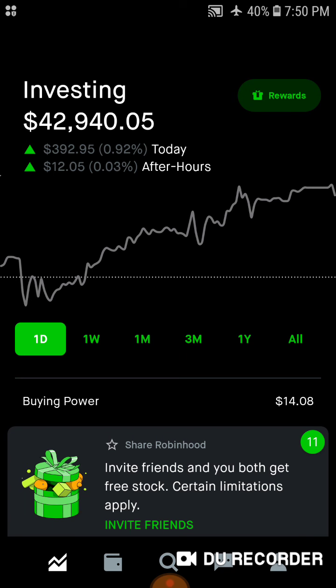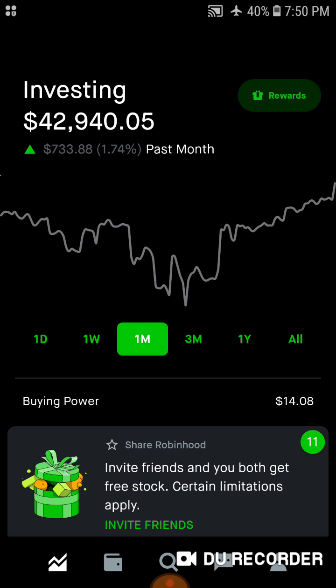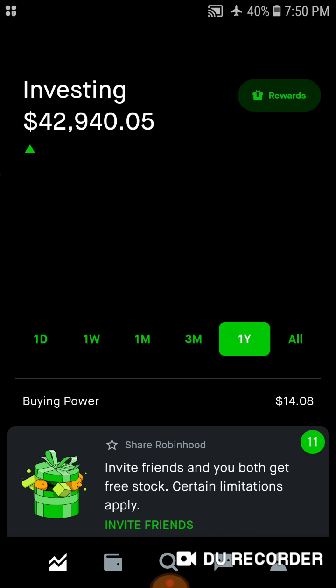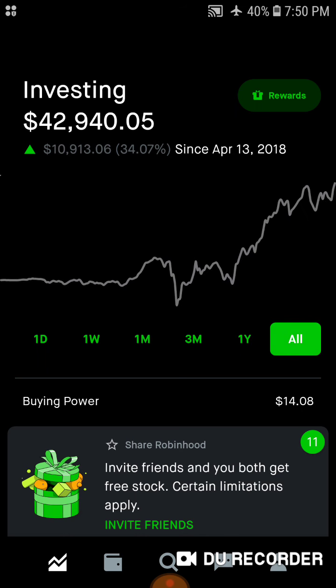For today, we are up over $400, sitting at $42,940.05 at close. For the week, we are up over $1,000, up 2.47%. For the month, we're up $733, up 1.74%. The three-month mark, we're up over $1,900, up 4.72%. For the year, we're up $7,400, up nearly 21%. And all-time, since April 13th of 2018, we're up $10,913.06, up 34%.